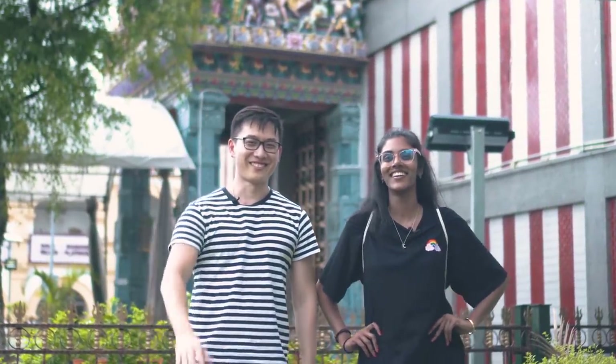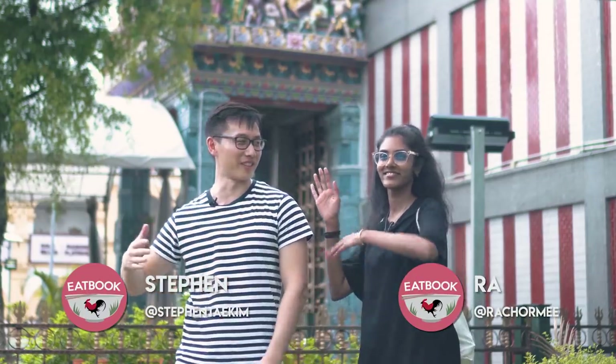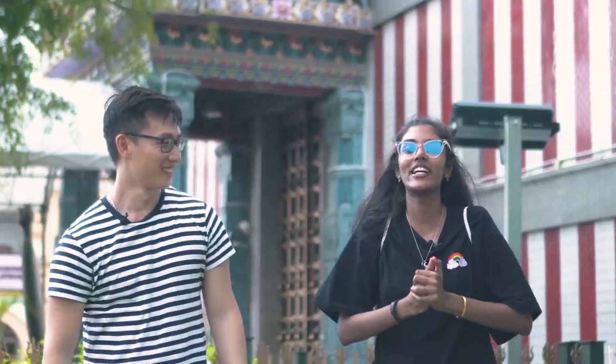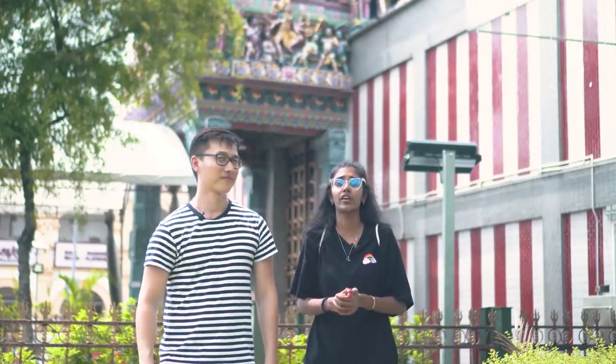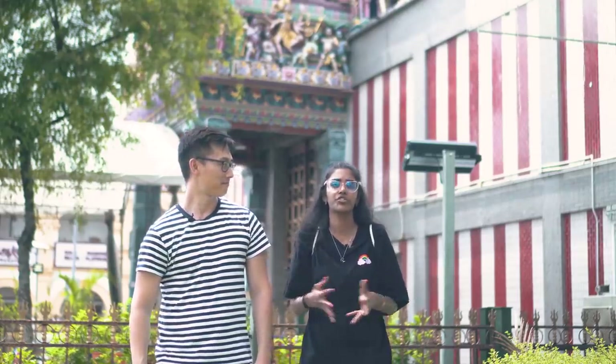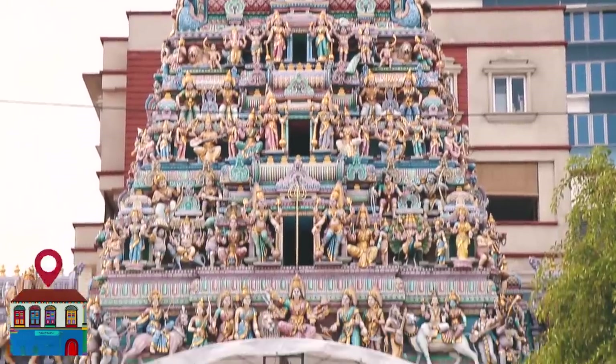Welcome to another episode of Apple Vlogs! I'm Stephen, and my tour guide for the day is me. Today we are at Little India, standing in front of one of the oldest temples in Singapore — the Sri Veeramakaliamman Temple. It's so shiny and beautiful.